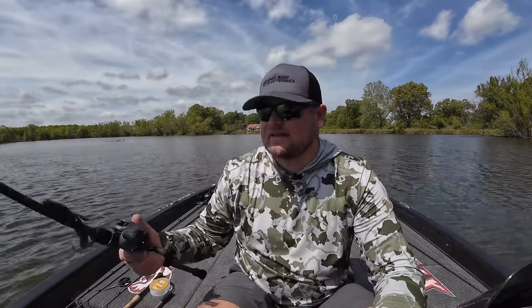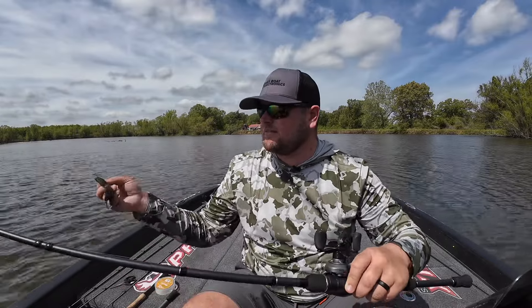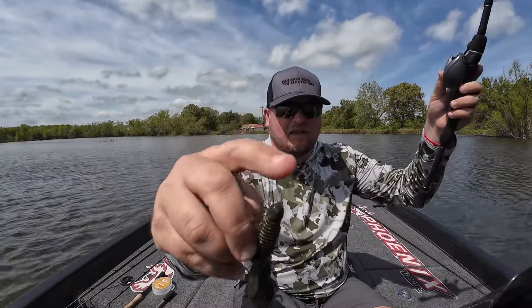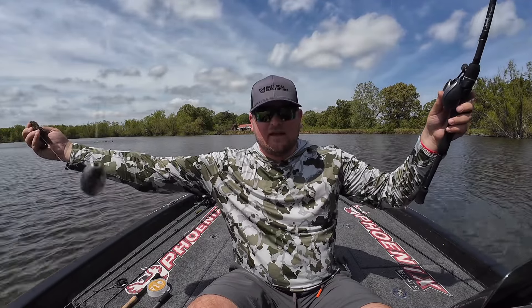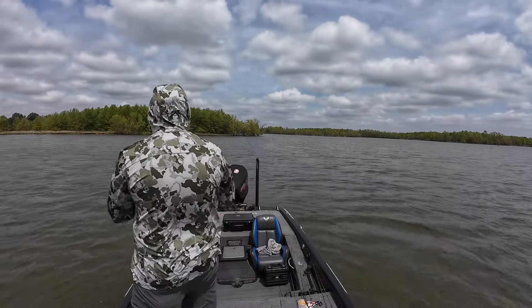The next presentation is more geared towards cleaner bottoms and structure like long points or humps, and that's a Carolina rig. A Carolina rig is another way of presenting a soft plastic bait, but it's a little different from a Texas rig. You Texas rig the bait itself to make it weedless — I'm using a Hayabusa WRM 956 EWG hook — but the weight is separated by a leader instead of sitting at the nose of the bait. I'm using a three-quarter ounce tungsten weight with a bead and a swivel. We also call it the 'old ball and chain' because it's a pretty heavy weight and a little hard to cast.